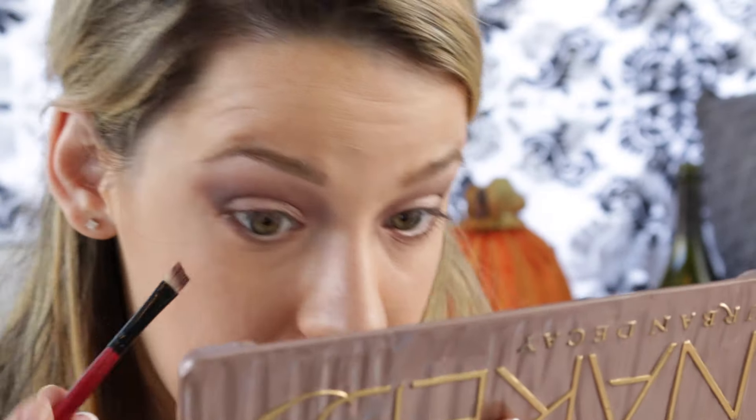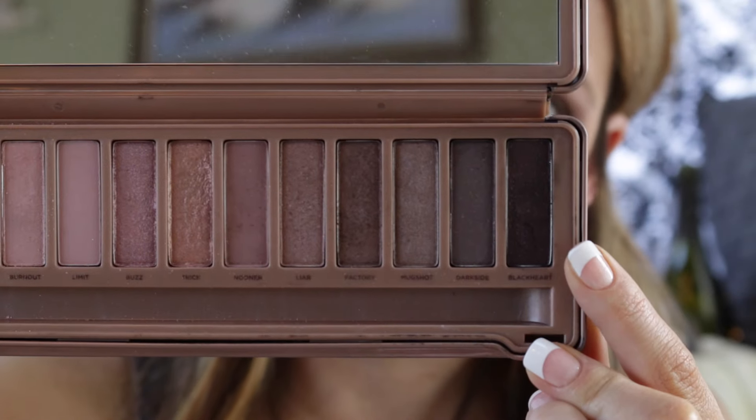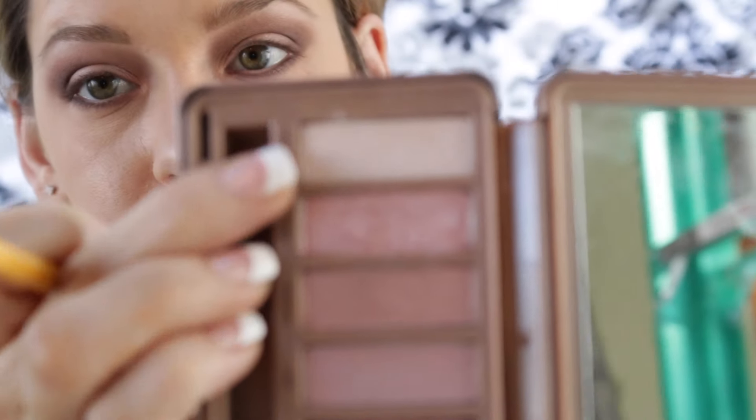Then I'm going to take the second color we used called Factory, and then take that last color called Black Heart and apply it to the outer corner. Then we're going to take a little dome brush — Japonesque, or however you say that — and blend it out lightly. Then I'm going to take this little tiny brush from BH Cosmetics, go into Strange and Dust, and apply it to the hollow of my eye.